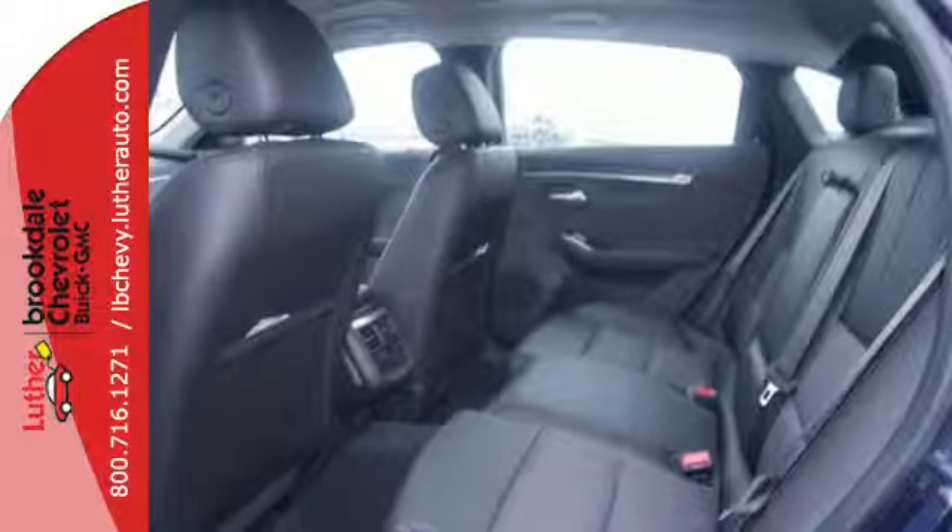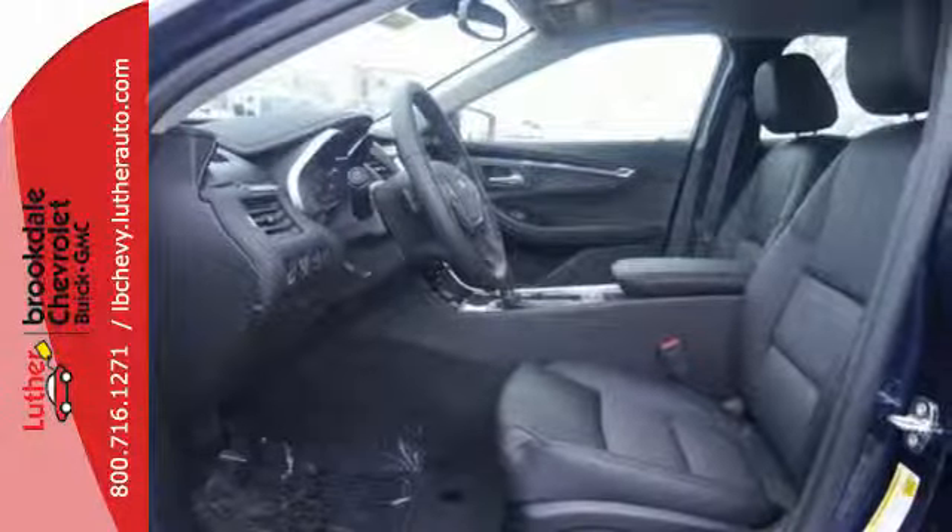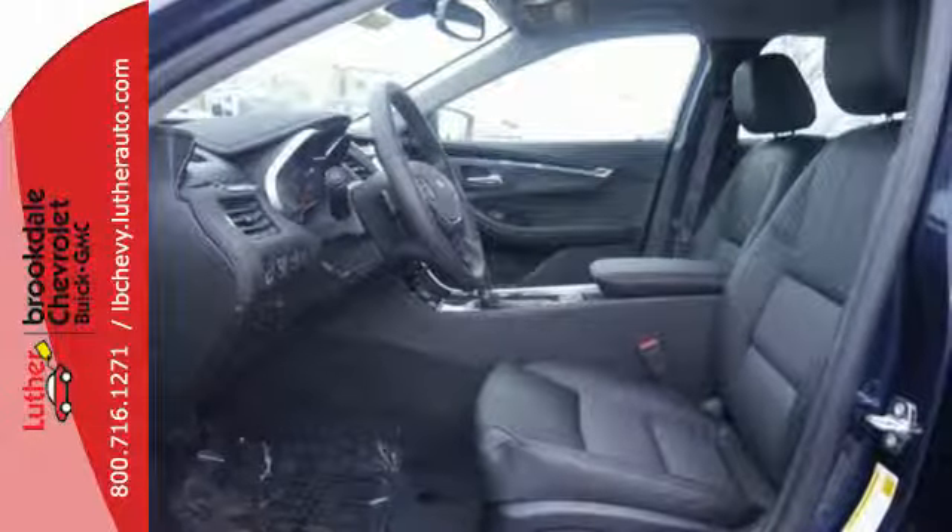Whether it's a family trip or a weekend with friends, there is plenty of space for everything you need, and plenty of room for five inside.